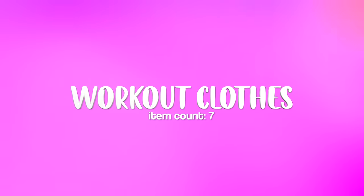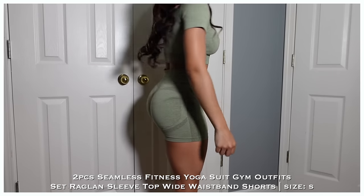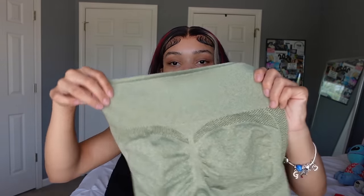Now for workout stuff — I needed new gym clothes because I was sick of rotating the same three outfits. First is this green set I saw on TikTok, and it was on sale. It's a green top with matching green bottoms that have a scrunch butt. I love the olive green — I feel like it goes well with my complexion.